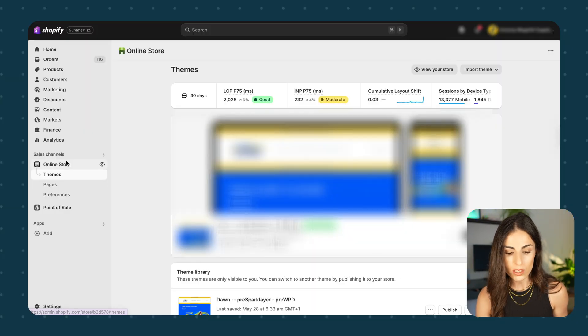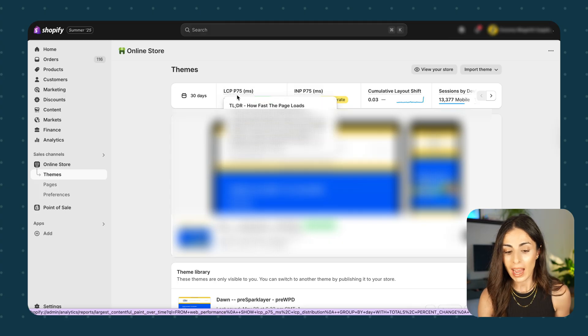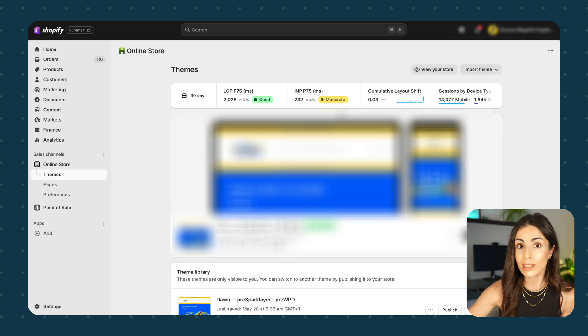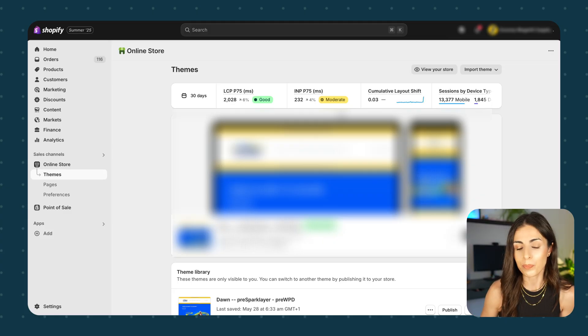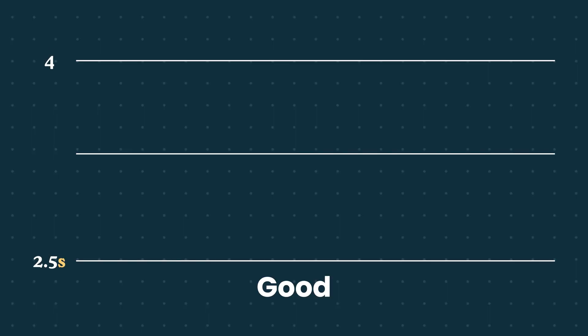Now that you know everything you can do to improve your Shopify store speed, let's move to my dashboard and analyze a real Shopify speed report together. From your Shopify dashboard, go to Online Store > Themes, and you'll see your store speed report. You'll see three metrics: LCP, INP, and CLS. Shopify tells you whether each metric is good, excellent, or moderate so you know where to focus.